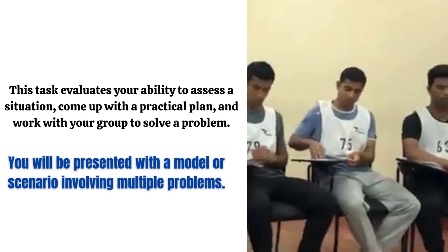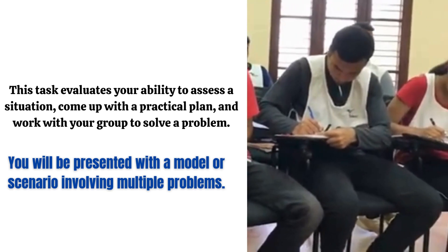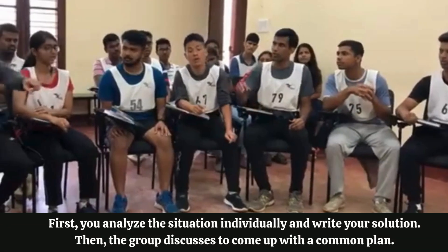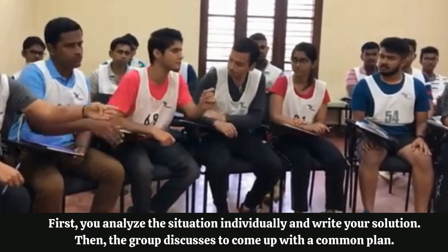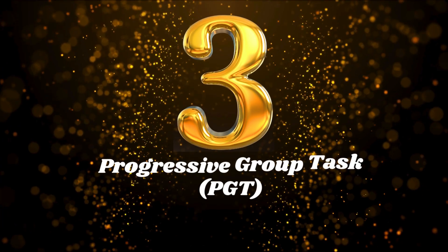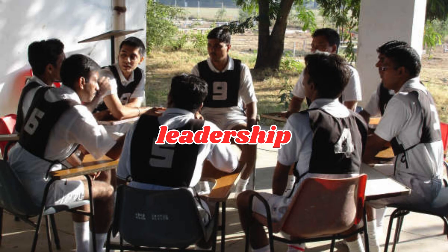Two: Group Planning Exercise (GPE). This task evaluates your ability to assess a situation, come up with a practical plan, and work with your group to solve a problem. You will be presented with a model or scenario involving multiple problems. First, you analyze the situation individually and write your solution, then the group discusses to come up with a common plan. At the end, a candidate or two will be chosen to present the group's solution to the GTO.